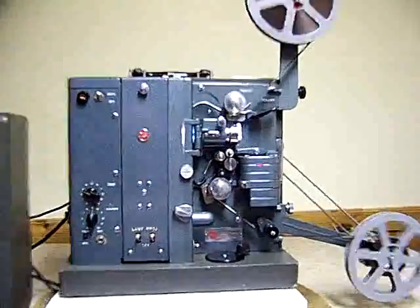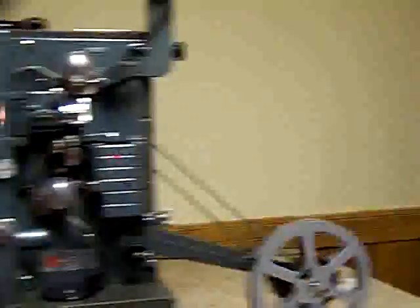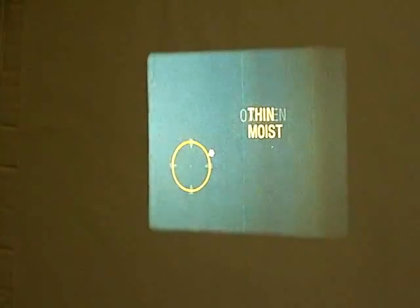Let's let this circle represent a very small animal living in water. Its skin is thin and moist from the water. Oxygen in the water passes into its body.